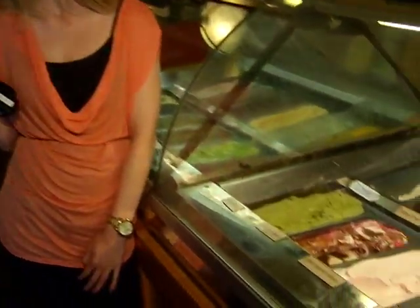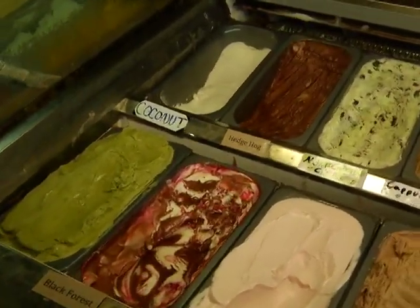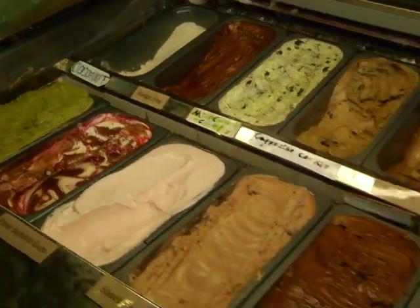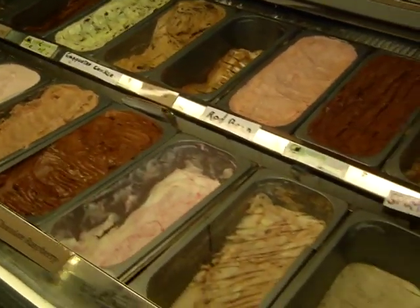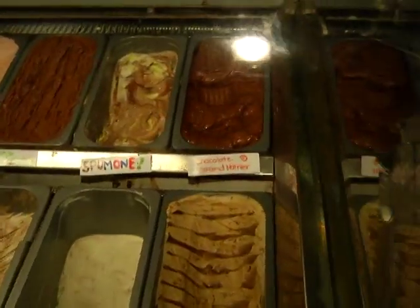So let's start with gelato. What's the difference between gelato and ice cream? The main difference is that a lot of the air is pulled out of gelato. Unlike ice cream, which can have about half air in it, gelato is made with all-natural ingredients — no flavorings or artificial coloring — and it's made with milk instead of cream. So ice cream will be a lot heavier, with a lot more calories and fat. Gelato is a lot lighter and tastes a lot better.